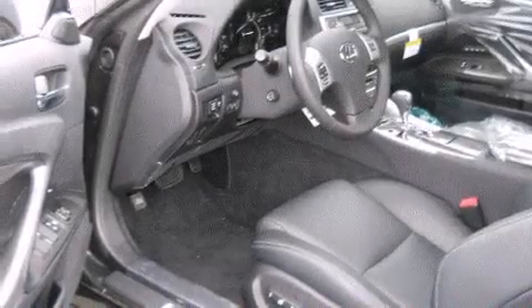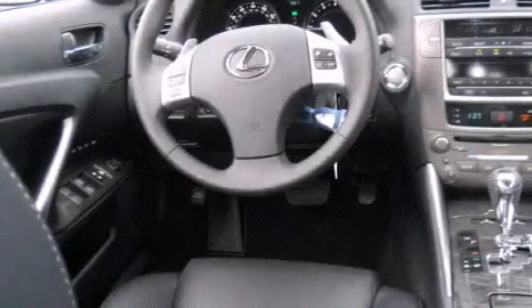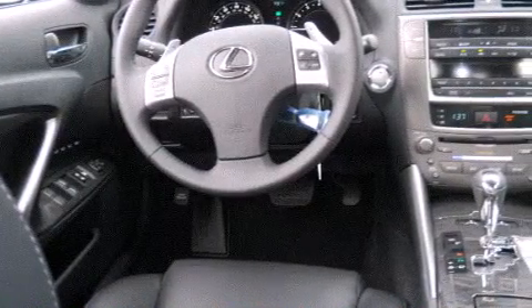Features include dual power seats, air conditioning with automatic climate control, cruise control, a CD player, a leather-wrapped steering wheel, a passenger-side vanity mirror, front-side impact airbags, an auto-dimming rear-view mirror, a home-link feature, and this vehicle has fewer than 14,000 miles on the odometer.